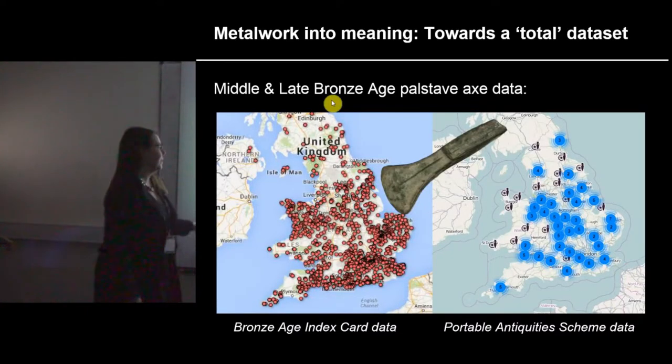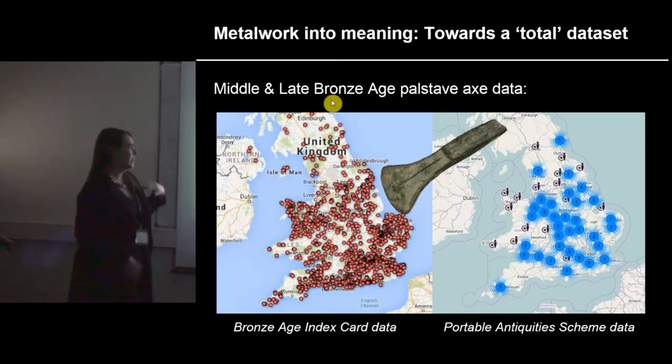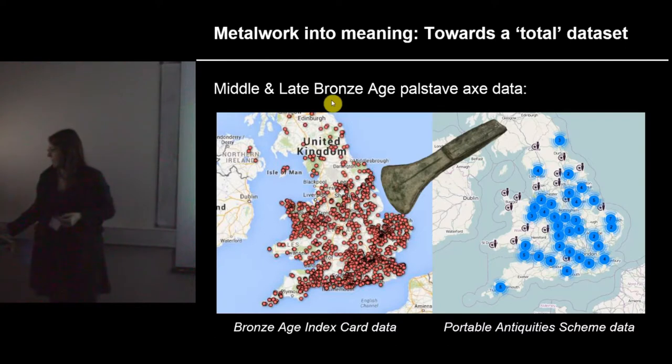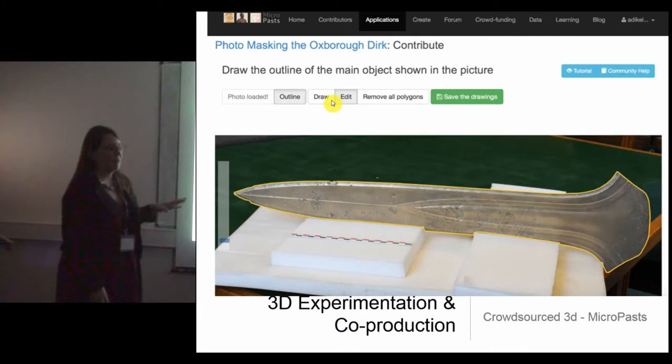I just want to show a slide comparing our data with Portable Antiquities Scheme data — they are complementary, and something we're going back to is incorporating this into national databases to see what we can get out of it: how archival data connects to more modern datasets. That's kind of where we started out within the Micropass project.